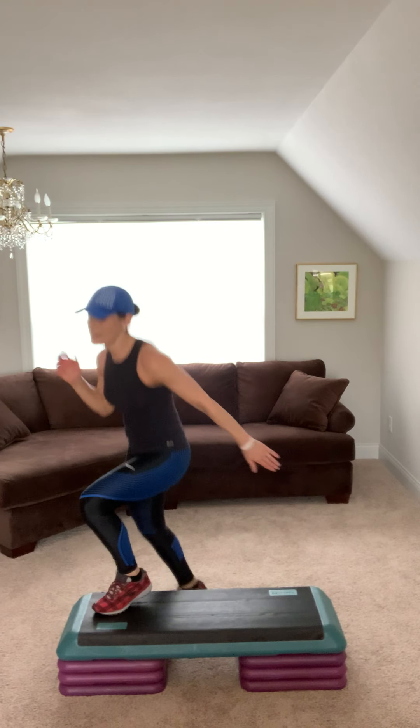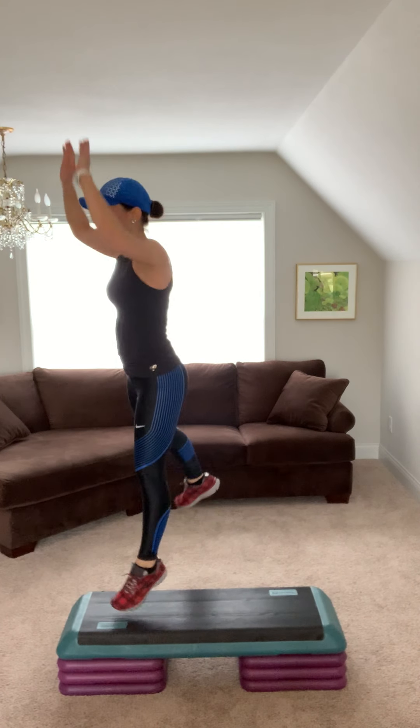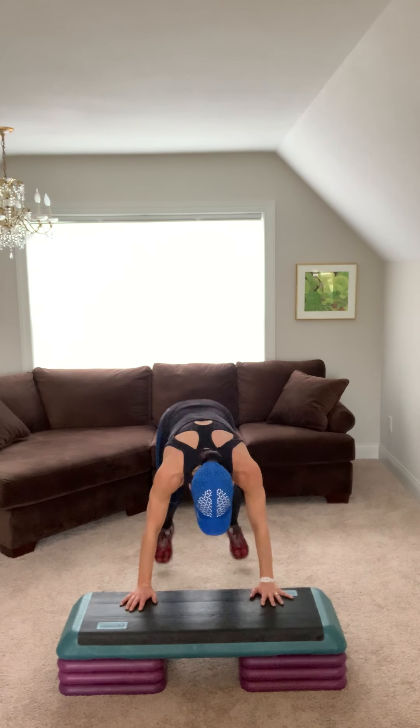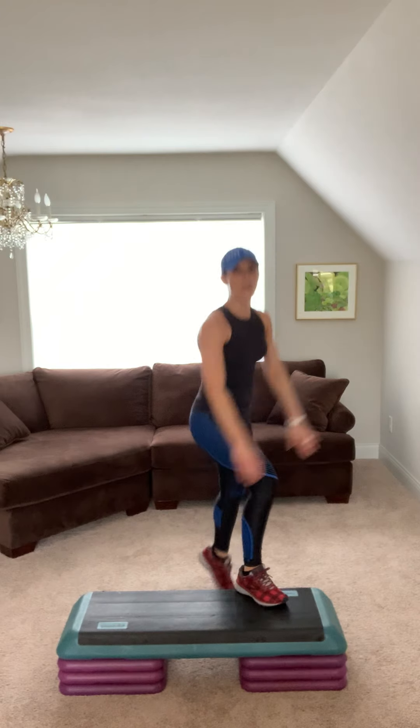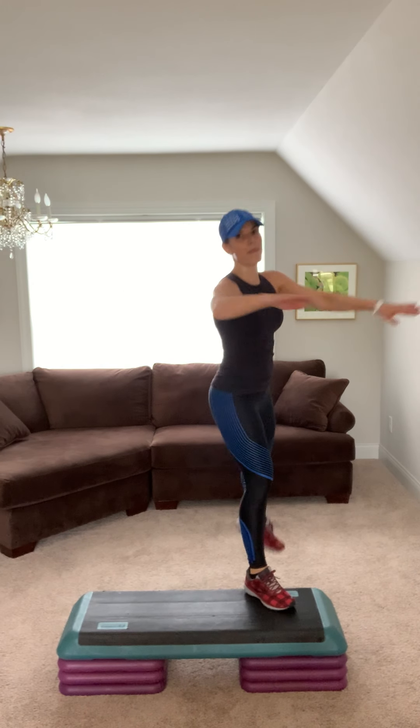Here come those burpees. Come on. Jump shot knee. Burpee. Burpee. Jump shot knee. Listen, here comes the Superman. Superman. Back. Quick feet for four. Side leg. Squat, hop, hop.